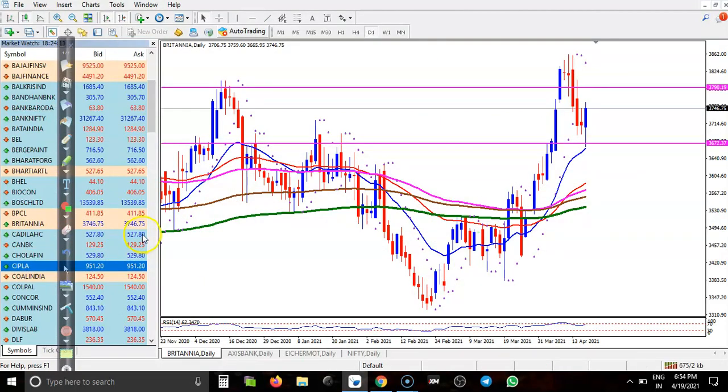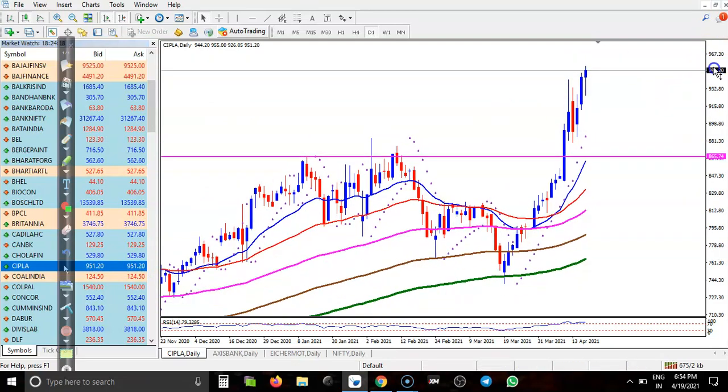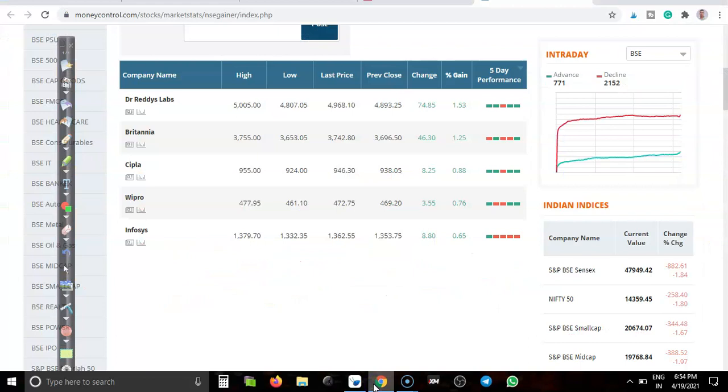Cipla is also a pharmaceutical company, but the price is too far from the moving average, so I'm not interested in taking any position here.